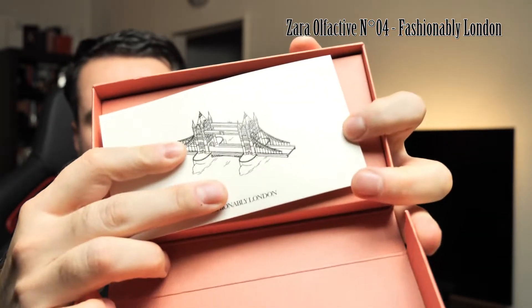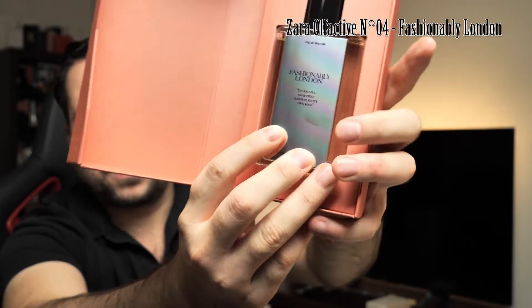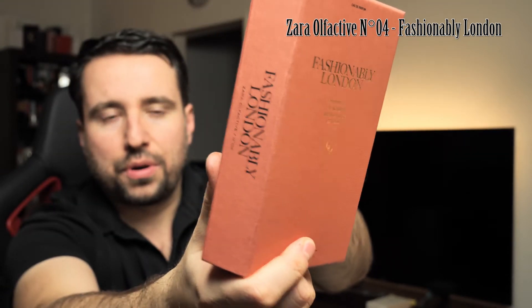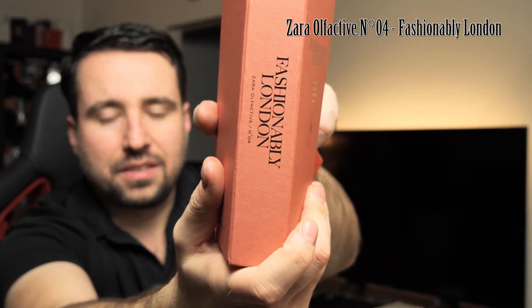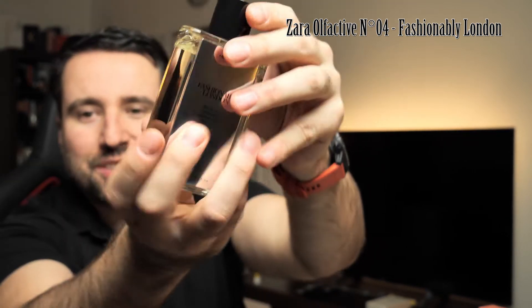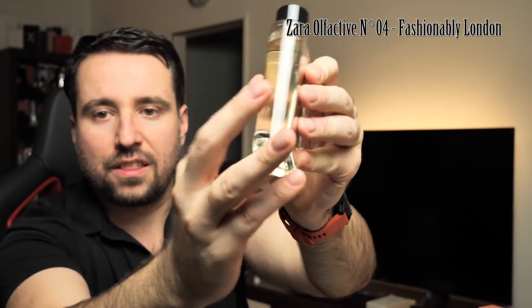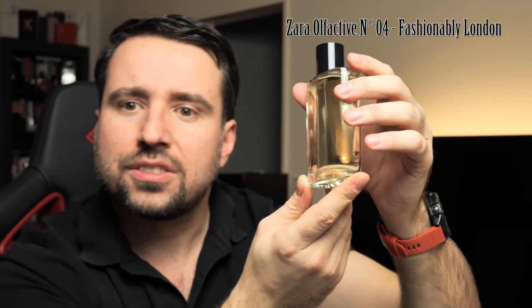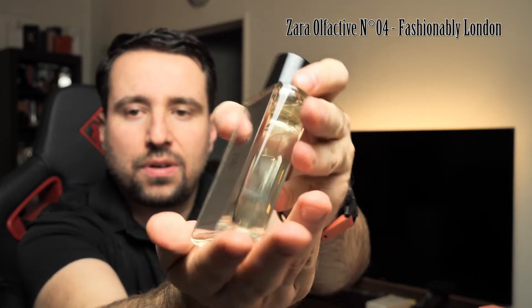The box opens like this and here is the perfume inside. It has a London Bridge design — basically a postcard — and the perfume is inside with this mirror finish, just like the New York one. If you look, it's like a book; you can put it on your bookshelf and it will look like a book from Zara and Jo Malone. The bottle also looks like a Chanel bottle — the perceived quality is just outrageously good. It looks heavy, thick glass, with a slight tint — not fully transparent.